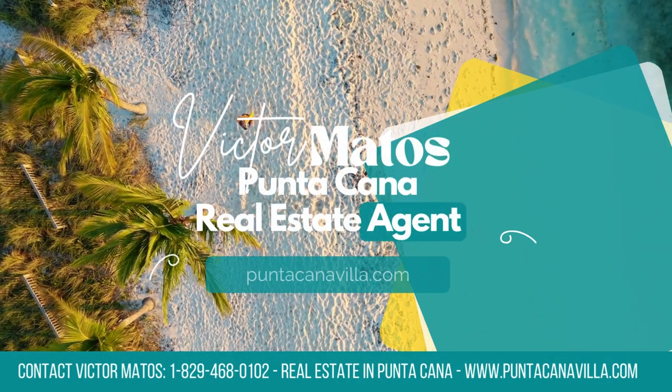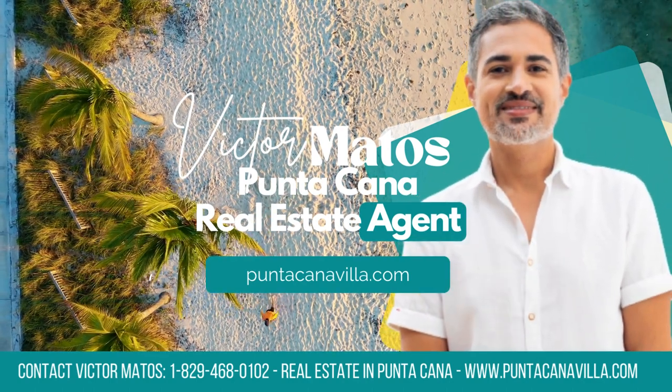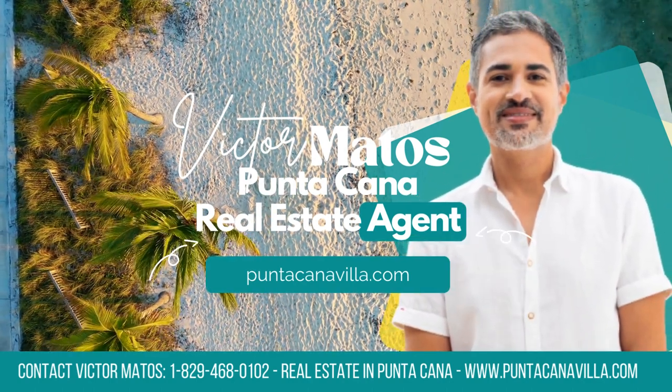Don't miss the chance to own a piece of paradise in this beautiful condo. Schedule your visit today and step into your dream home.